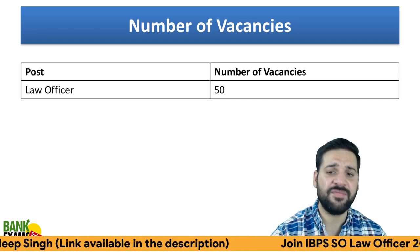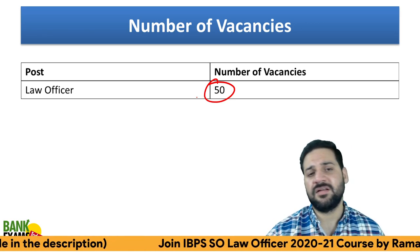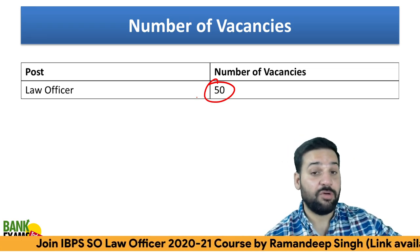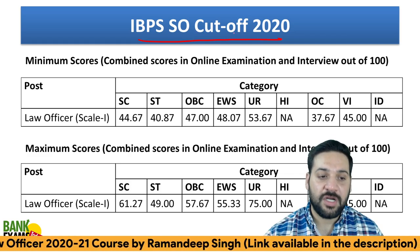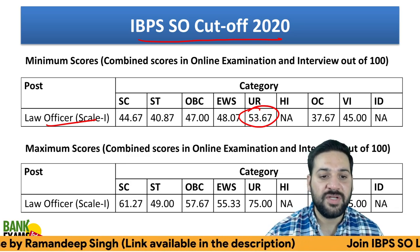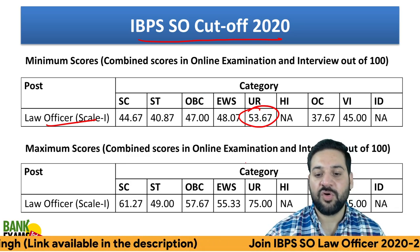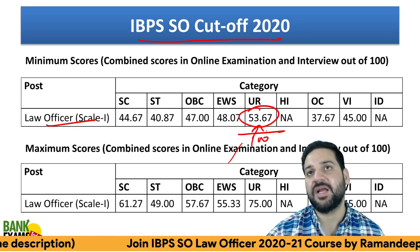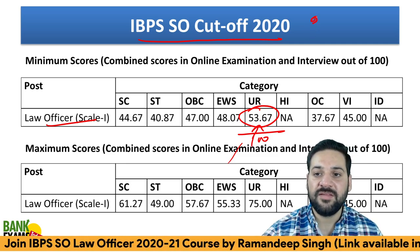The number of vacancies is 50 — a good number. Last year there were 60 vacancies; this year there are 50, which is still a very good number compared to other exams. The IBPS SO cutoff for the Law Officer general/unreserved category is 53.67 — that is the minimum score out of 100.